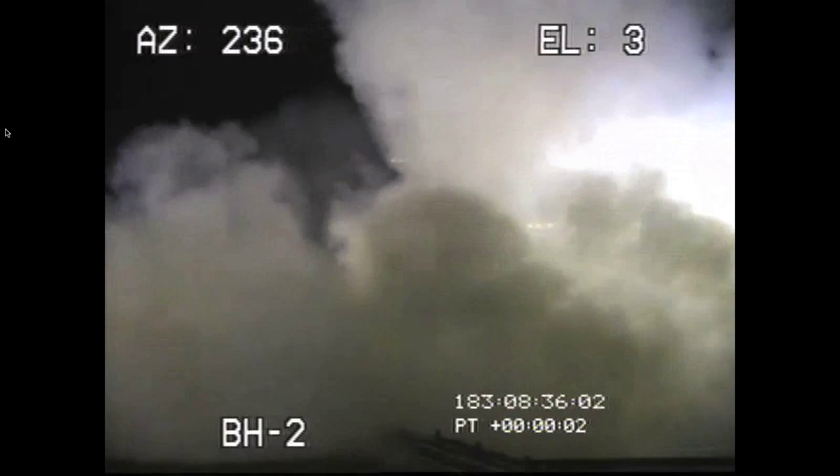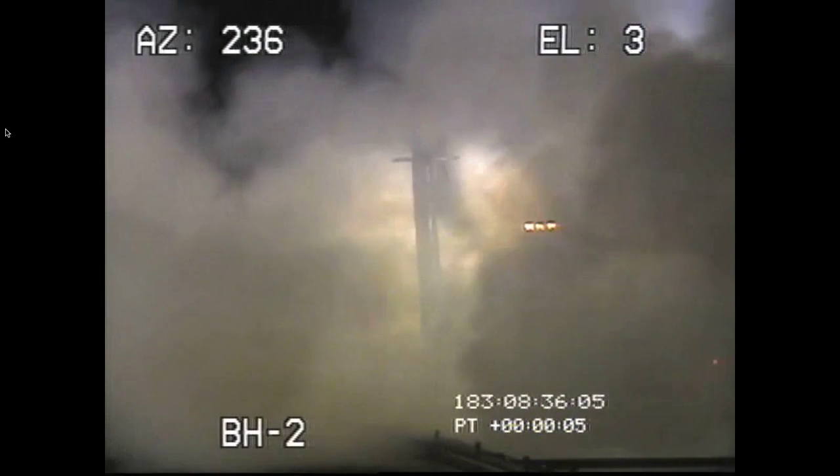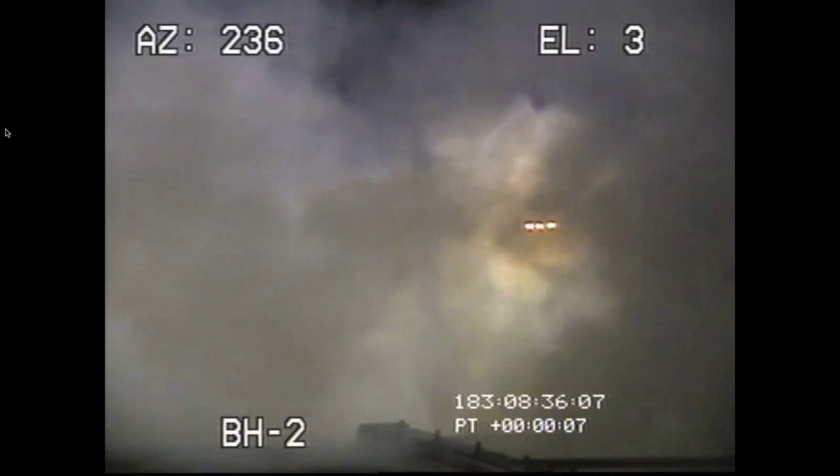And we have launch of the Terrier Improved Malamute with the Subtech 6. Currently on Ustream, you're showing an onboard camera.